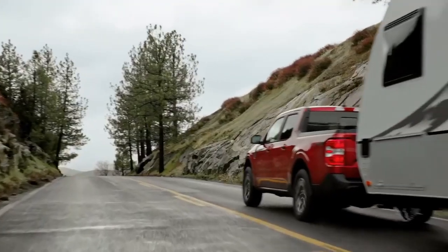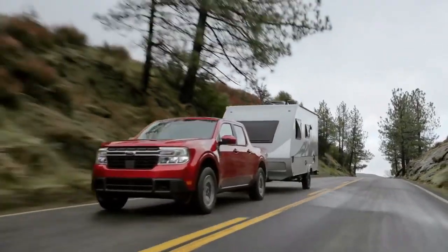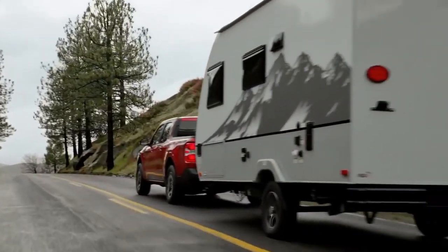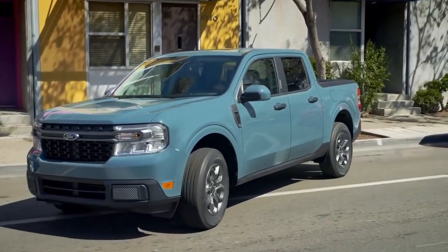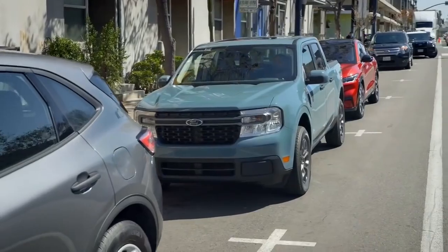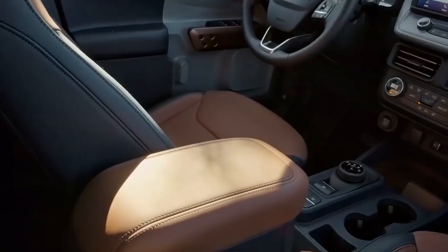So will it tow anything? The Ford Maverick website says it provides 2,000 pounds of towing to haul personal watercraft to the lake, while the optional 2.0-liter EcoBoost gas engine can tow up to 4,000 pounds — enough to bring a typical 23-foot camper on a weekend getaway. But we'll see how she really does on the road.